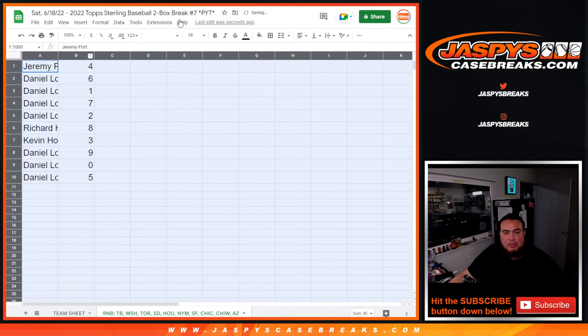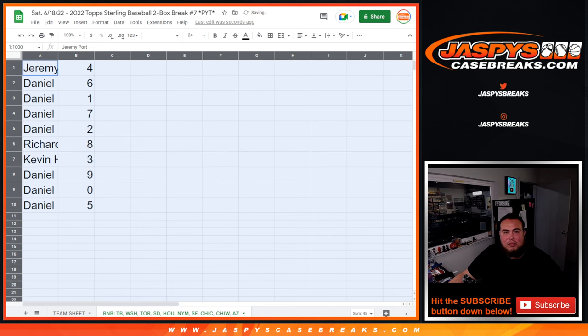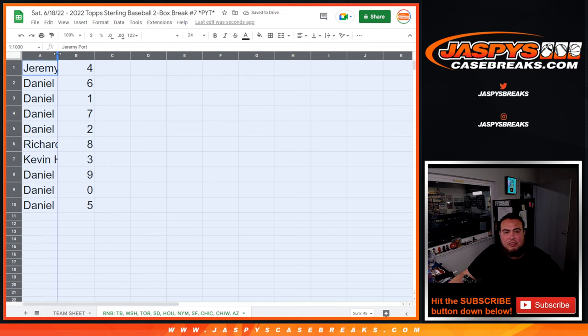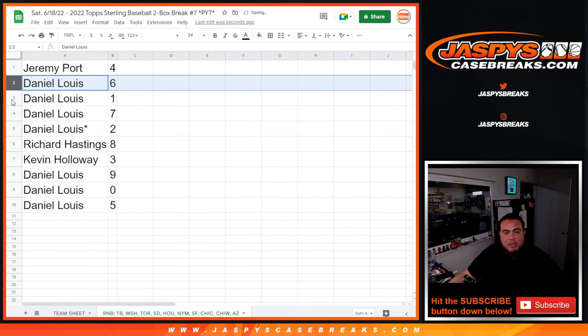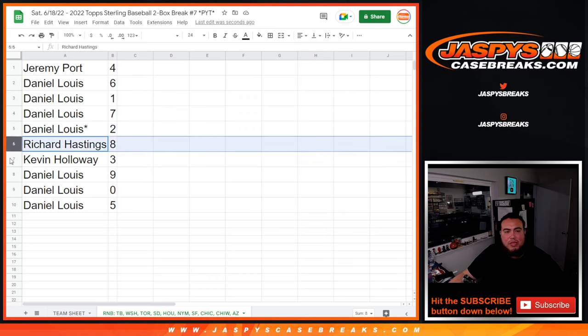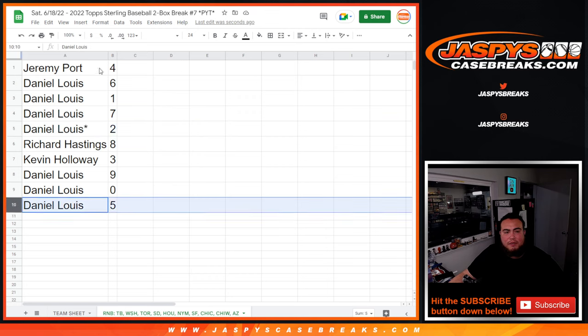All right, that's a 6, 3, 9, 9. So Port, you got 4. Daniel — D'Lo with 6, 1, 7, 2. Richard with 8. Kevin with 3. Daniel with 9, 0, and 5.